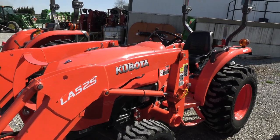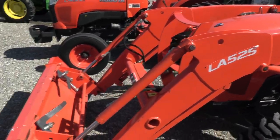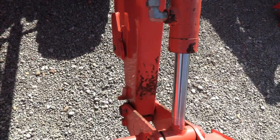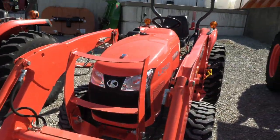It's a nice tractor with only 230 or 240 hours. It does have the skid steer style quick attach on the bucket for quick release. There's some paint off the loader arms, which is not uncommon. It does have the grill guard.